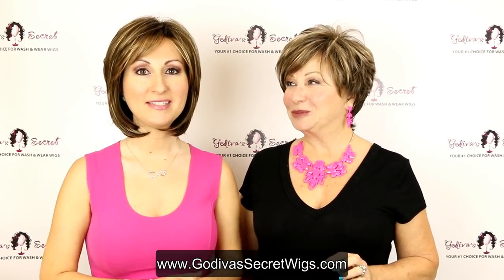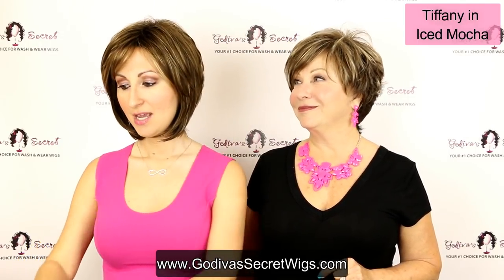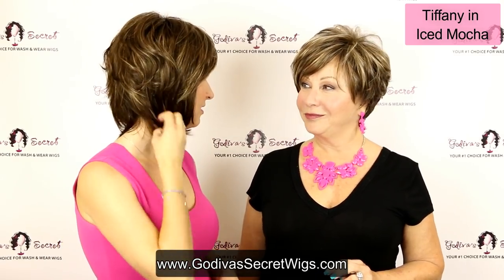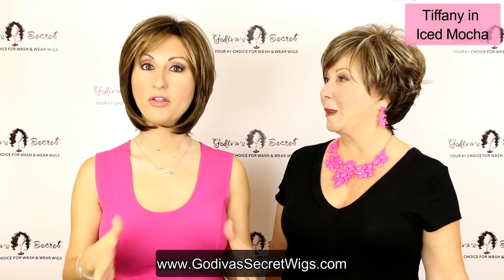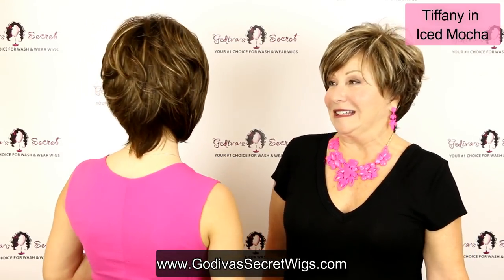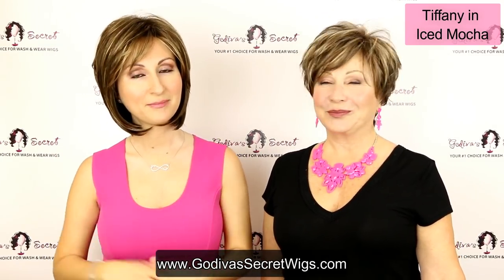The wig I'm wearing is named Tiffany and this color is Iced Mocha. This is going to be our darkest blonde color. The color description is a dark ash brown with very light blonde highlights. You'll see this darker brown color with light blonde highlights all throughout it — it's a really pretty color. Tiffany has a really cute fun back and then a more page boy front.